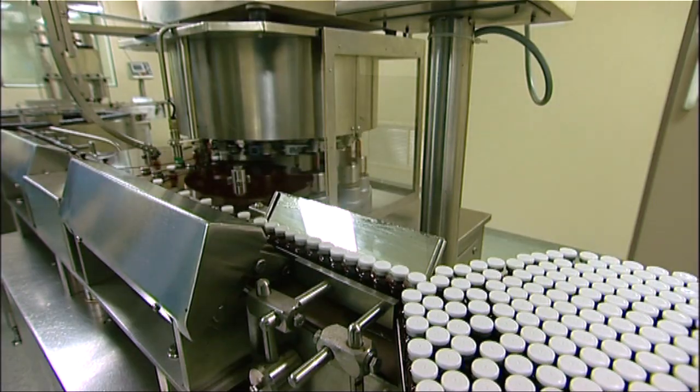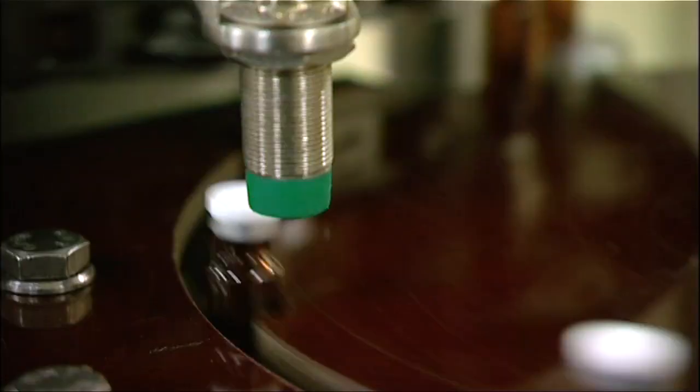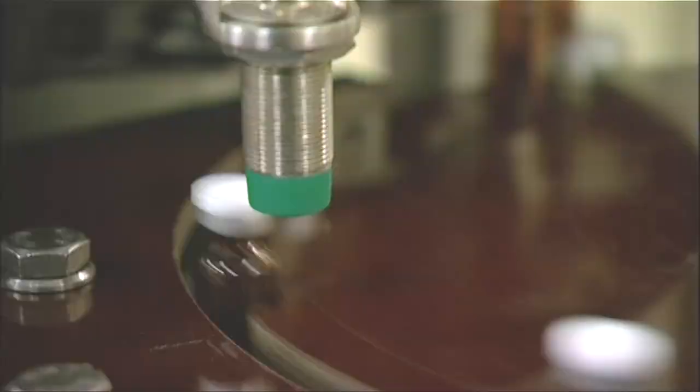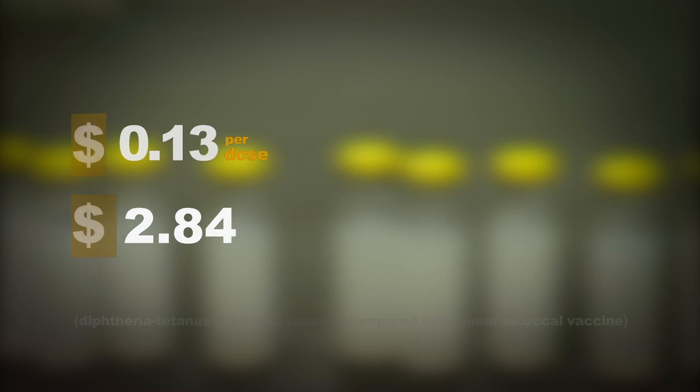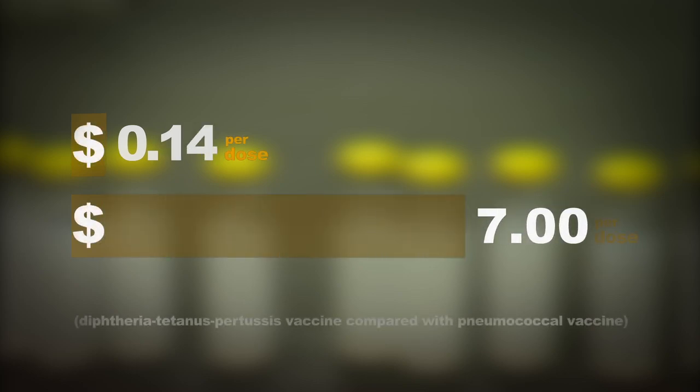The complexity of modern vaccines means they can cost up to 50 times more per dose than traditional vaccines, making it more important than ever to manage stock with care and avoid unnecessary vaccine waste.